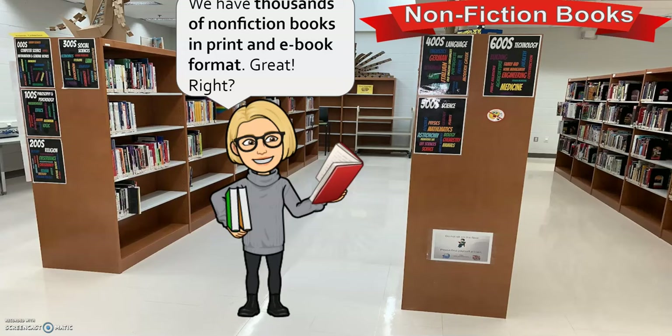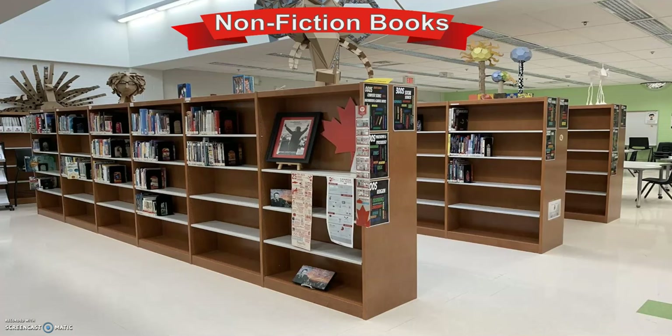Past our manga collection, you will come across our nonfiction section. Here we have thousands of nonfiction books in print — isn't it great? We also have many thousands of other books in digital format accessible through our databases. If you need more resources on academic subjects such as computer science, philosophy, social studies, math, science, technology, art, history, and geography, you can find them here. We constantly update our nonfiction collection to support your learning.